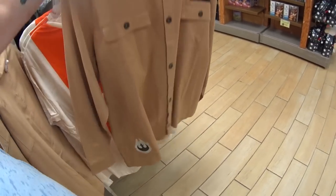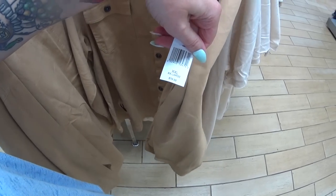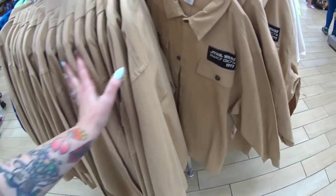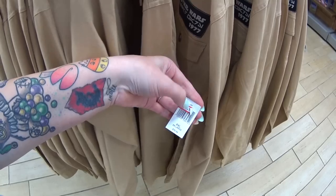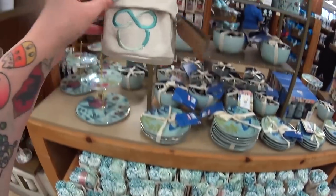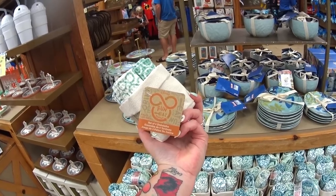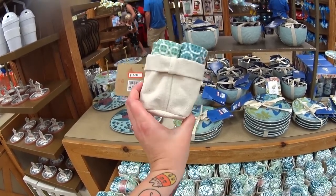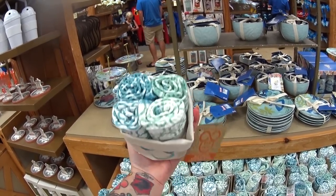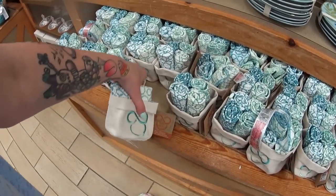This Star Wars item — I thought it was a jacket but it might be a shirt. It was $80 in the parks and it's $49.99 here. For Earth Day they have these cute little dishcloths — a set of four with a cute little canvas holder. It was $24.99 and it's $12.99 here at the outlet.